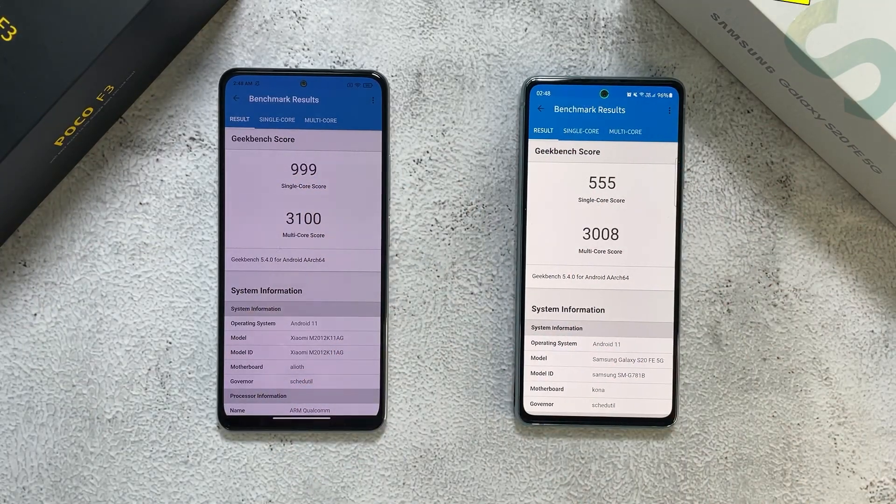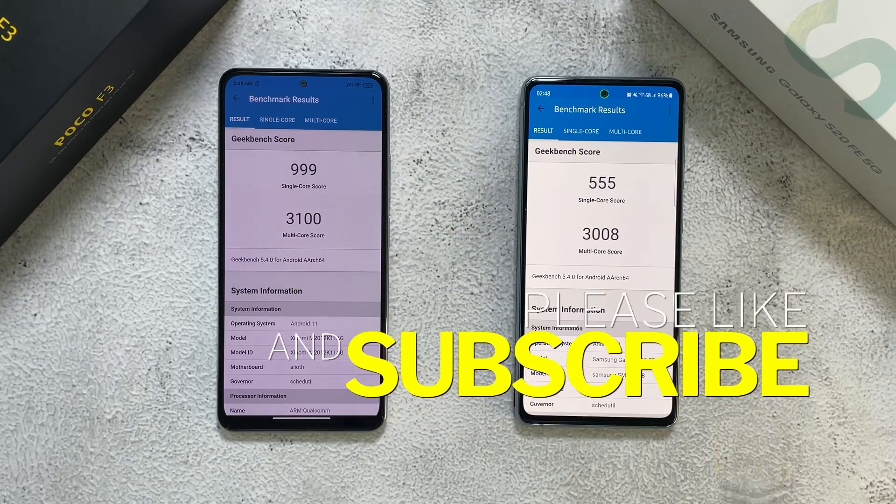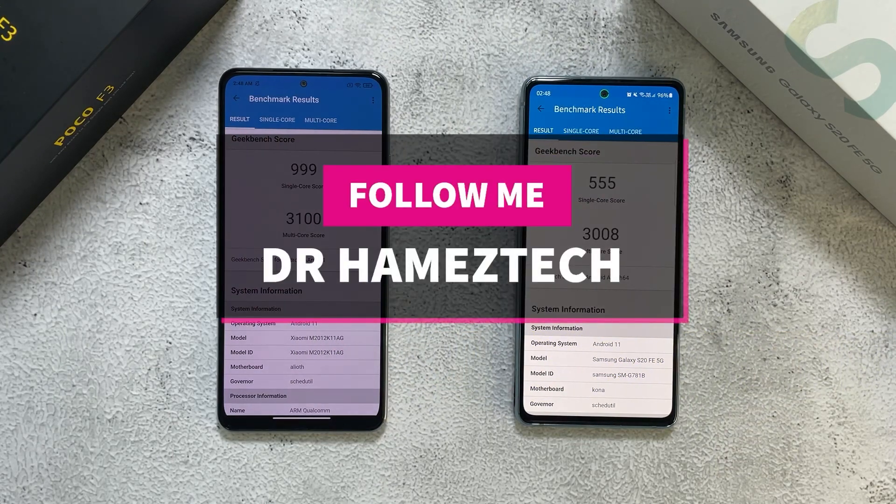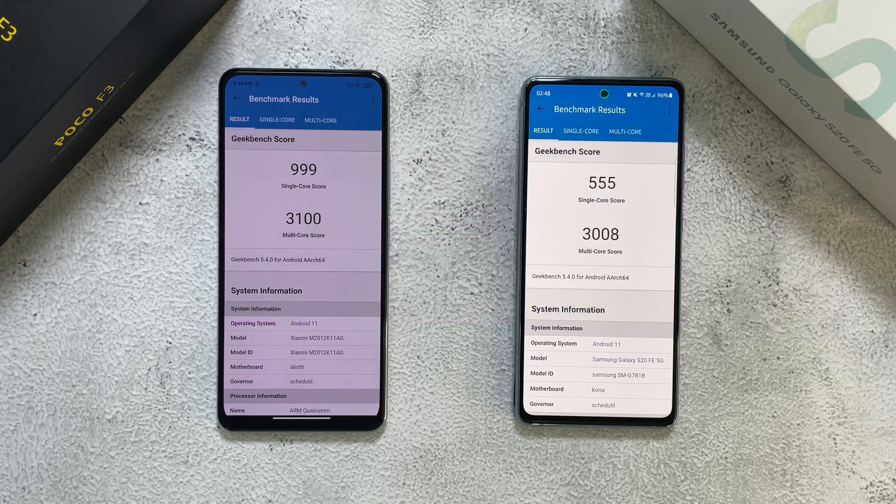If you guys find this video helpful and enjoyed this, do click the like and smash the subscribe button for more videos like this in the future. Also follow me on my socials on Twitter, Instagram, Facebook, and here on YouTube. This is Dr. Hamidstack - stay safe, take care and wash those hands.